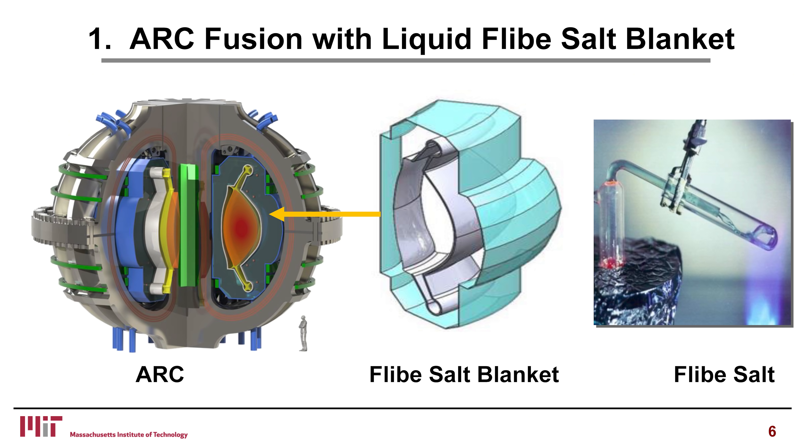Let me start with ARC fusion and the liquid Flibe salt blanket. In terms of fusion physics, this is a magnetic fusion device — a tokamak. Nothing new in the physics. What is different is it has a Flibe salt blanket, and the Flibe salt itself.